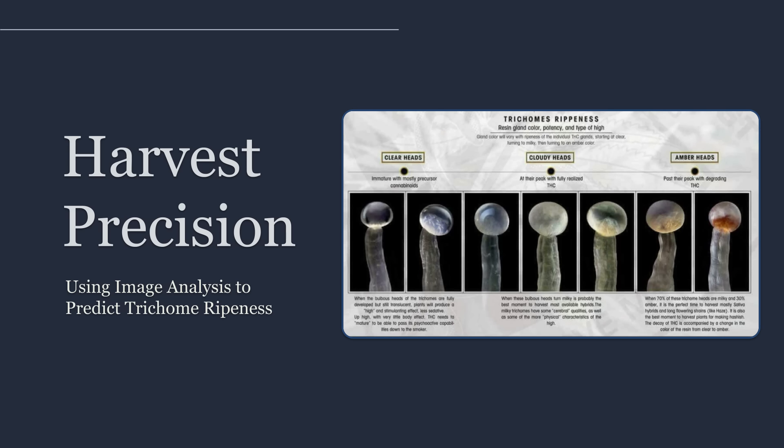This is where advanced image analysis changes everything. Instead of relying on impressions, microscopic imaging turns maturity into measurable data. When you collect repeatable, high-resolution images of gland heads over time, then quantify what you see with software, you stop arguing about whether a plant looks ready.